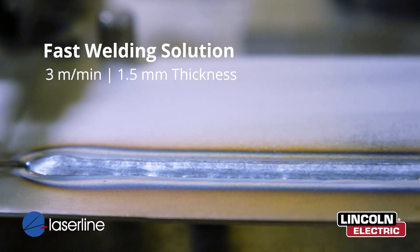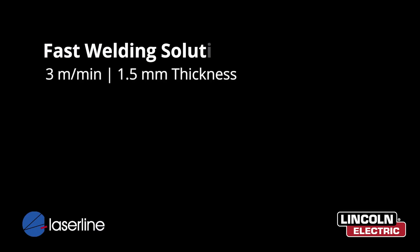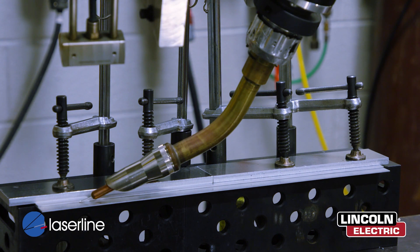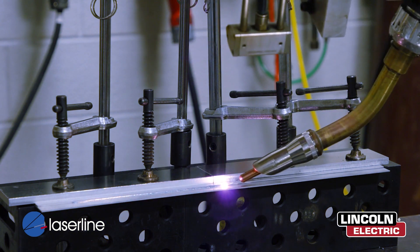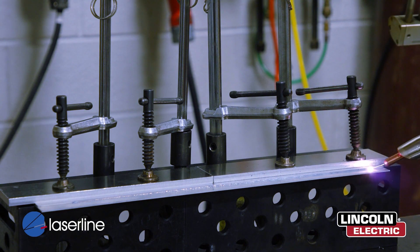Precision Power Laser is a game changer. It's flexible, forgiving, and can be implemented across many different industries. Adding heat through the filler material has proven to be an extremely efficient means of increasing deposition rates and travel speeds while reducing heat input. That's what makes Precision Power Laser a revolutionary process. For more information, contact me directly at lasersolutions@lincolnelectric.com.